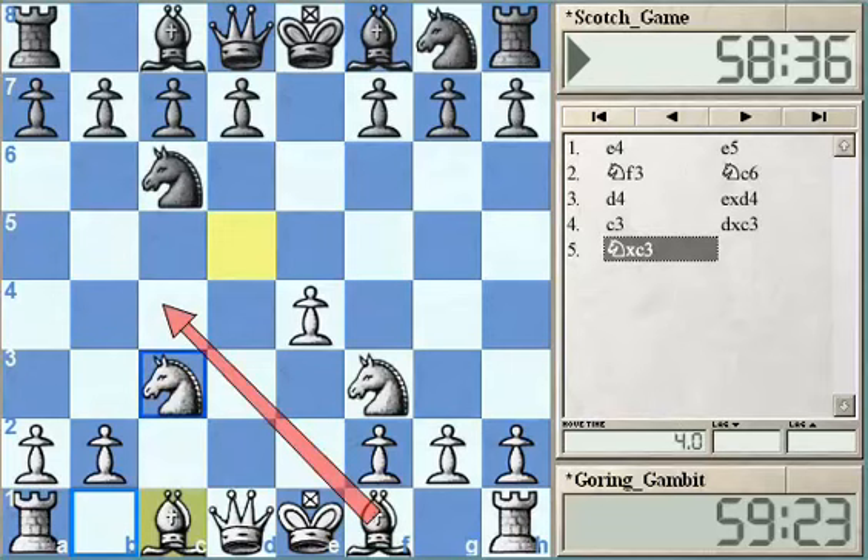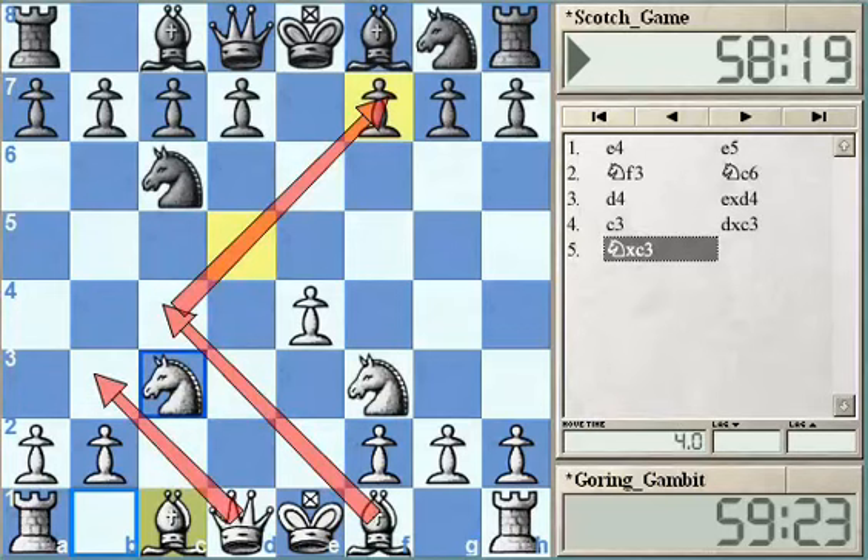White is continuing with the same course as in the Danish Gambit — bringing the bishop to c4, targeting the weakest spot in Black's position, the f7 pawn. Qd1 to b3 is always a great opportunity for White to increase pressure on f7. Because the Knight on c3 controls the d5 and e4 squares so well, White also has the opportunity to push e4 to e5.